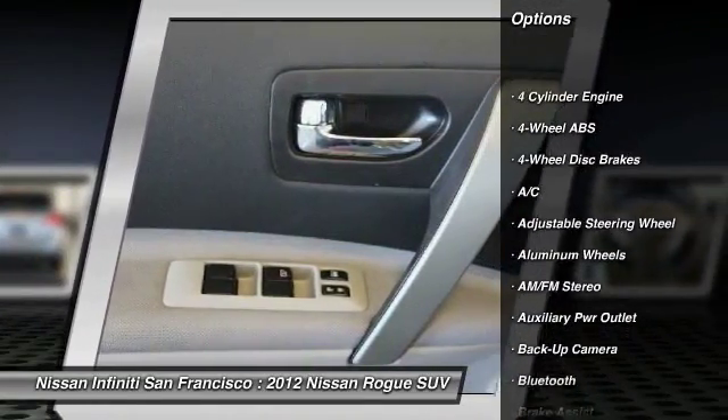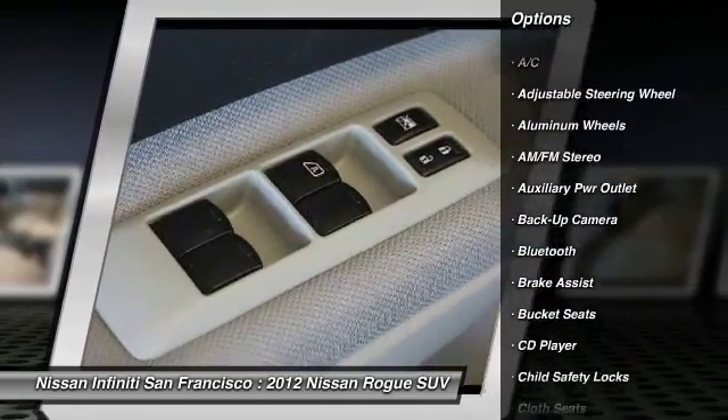Keyless entry. Bluetooth. Driver airbag. Driver lumbar. Power steering.